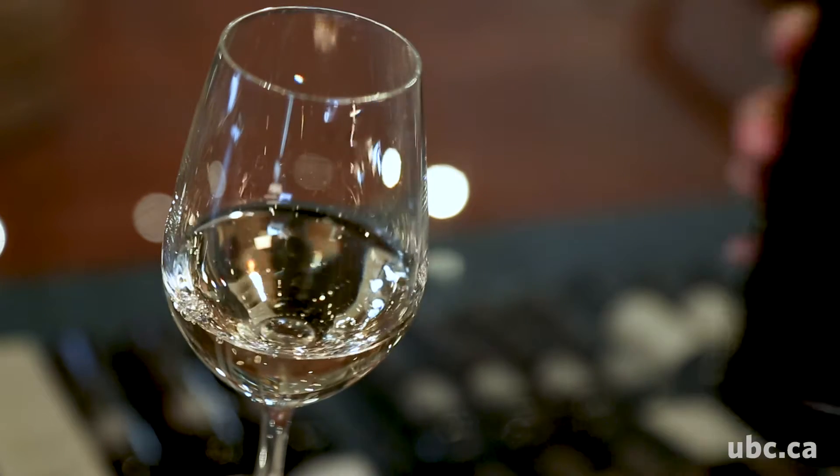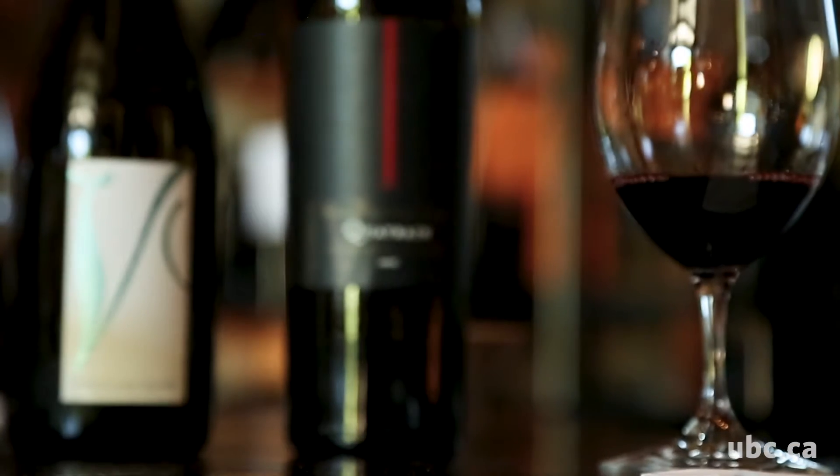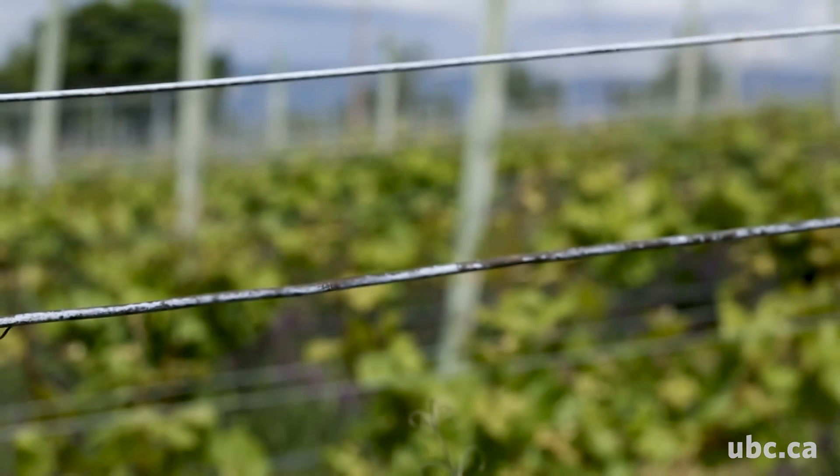A lot of people when they're looking at wine they'll either see red or white or pink, or they'll be able to look at the density of color in the grapes or the juice and be able to think back to those grapes growing on the vine or in the vineyard.